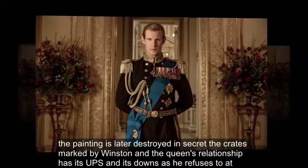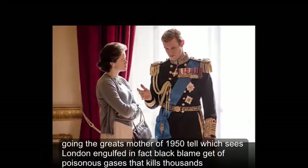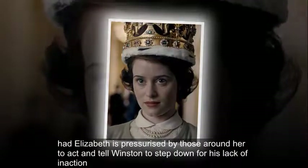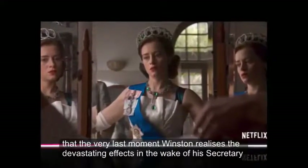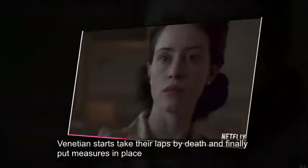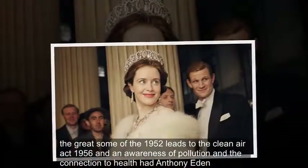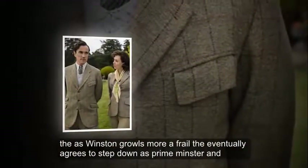The Great Smog: Winston and the Queen's relationship has its ups and downs as he refuses to act during the Great Smog of 1952, which sees London engulfed in a thick black blanket of poisonous gases that kills thousands. Elizabeth is pressurised by those around her to act and tell Winston to step down for his lack of inaction. At the very last moment, Winston realises the devastating effects in the wake of his secretary Venetia Scott's, played by Kate Phillips, death and finally puts measures in place. The Great Smog of 1952 leads to the Clean Air Act 1956 and an awareness of pollution and the connection to health.